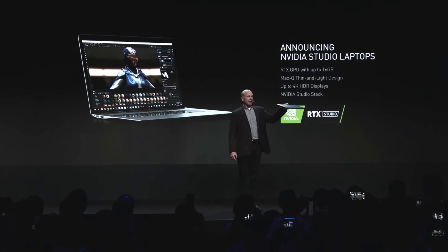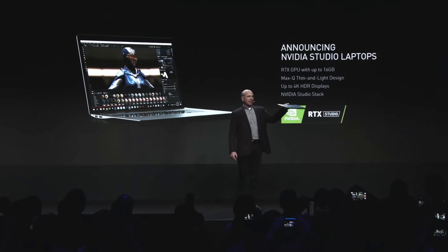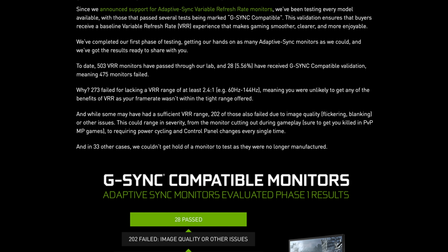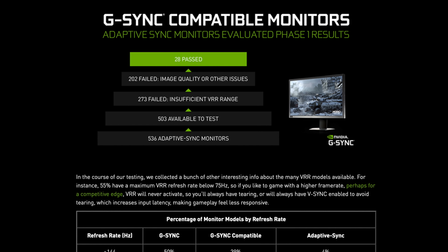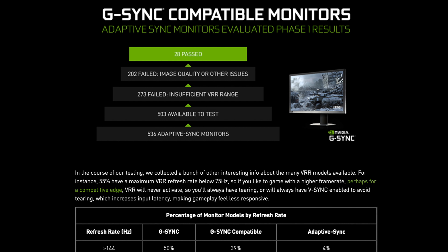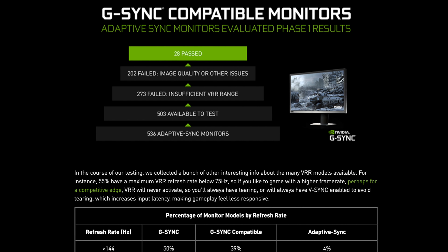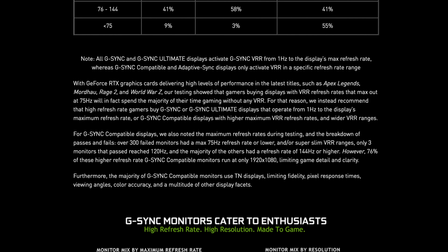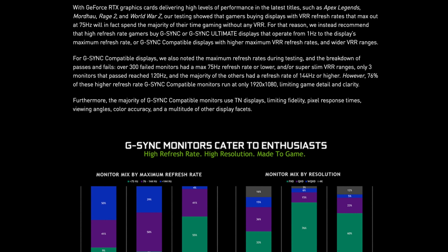Nvidia also announced 25 new laptops with Nvidia features like Nvidia Studio for gamers and creators. Lately we've seen Nvidia trying to get more and more monitors G-Sync compatible, and it seems like out of 508 monitors they were able to test, 272 failed due to insufficient VRR — variable refresh rate range — and 208 failed due to image quality or other issues, leaving only 28 G-Sync compatible monitors. Nvidia has these findings released on their website — we'll have a link down below — but it really does seem like Nvidia has some very strict guidelines to get a monitor approved for G-Sync compatible.